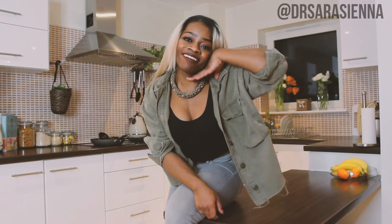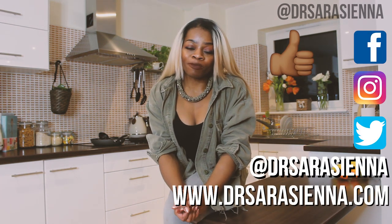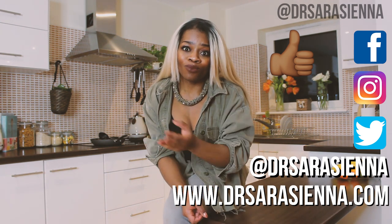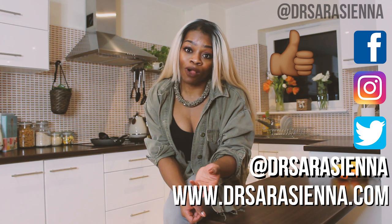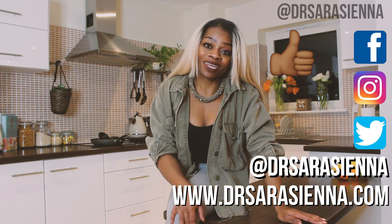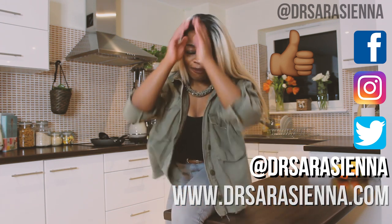Hey, welcome back to my channel, thanks for clicking on another video. Dr. Sarah here, and today I'm going to be giving you my tips on meal prepping. I've been meaning to do this video for a while. If you haven't watched my video on why I think most people should meal prep, go watch it — but yeah, I love meal prep is what I'm trying to say.